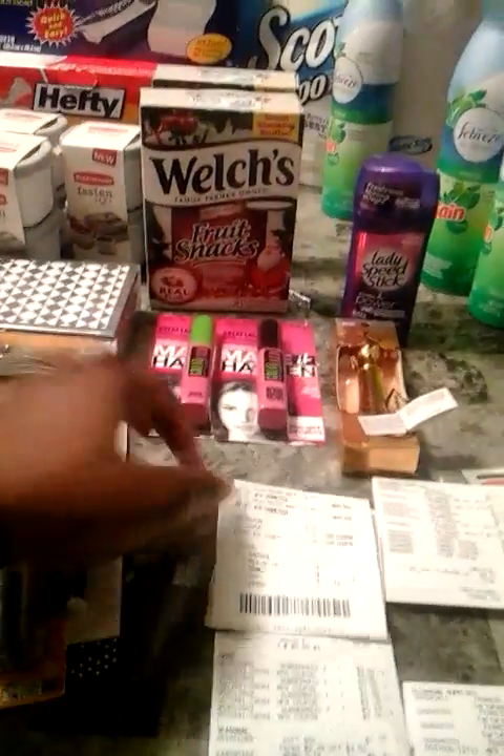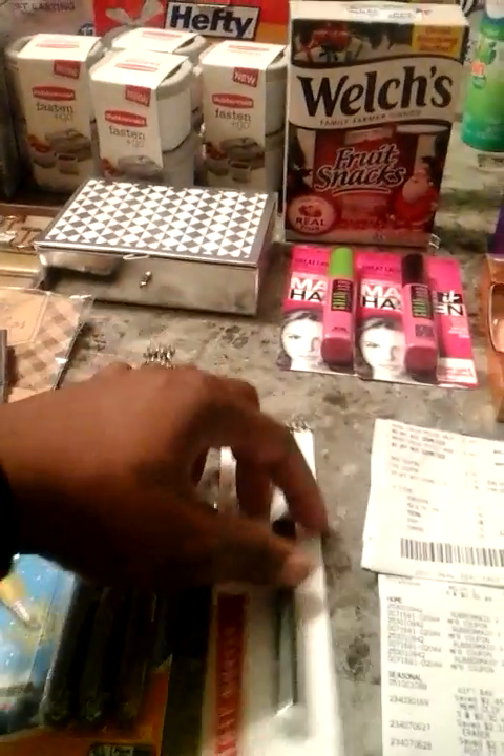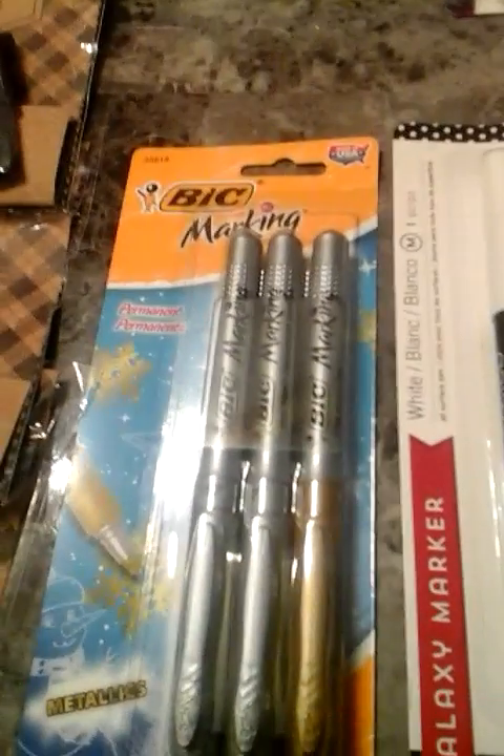Next there's also clearance going on at Target. I bought this galaxy marker for 90 cents — it's a permanent marker in gold and silver metallic colors. Also 90 cents each. These clips are for a project. I love this one because it matches my ring — those are 30 cents. This red one — it's the color of my kitchen wall — was also 90 cents.